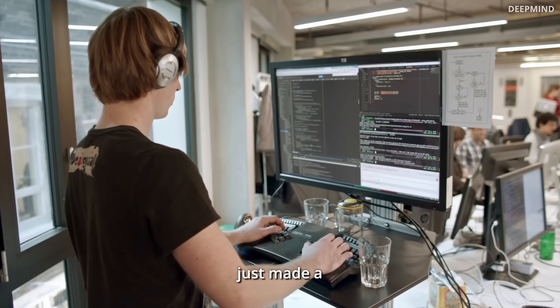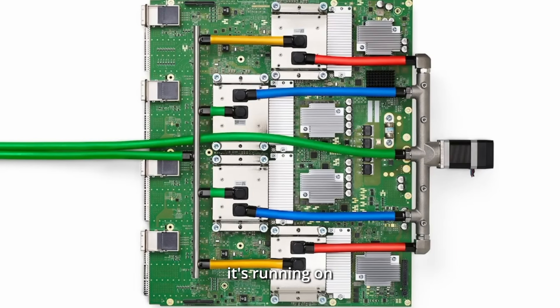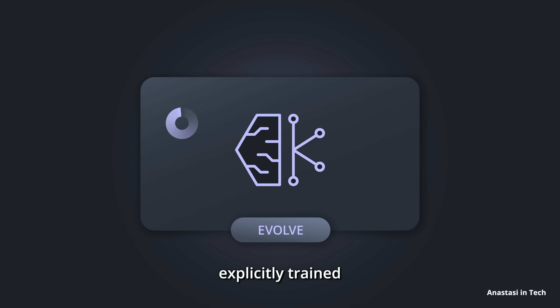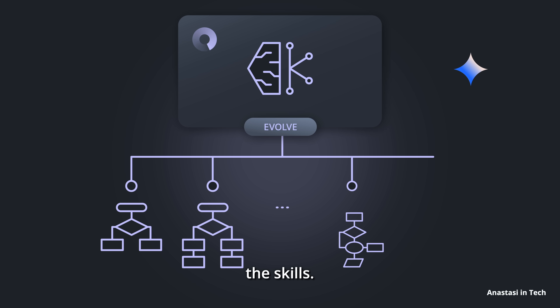DeepMind's new AI just made a breakthrough in math, improved the design of Google's chip it's running on, and casually optimized its own code — all without being explicitly trained for any of it. In fact, it simply evolved these skills.